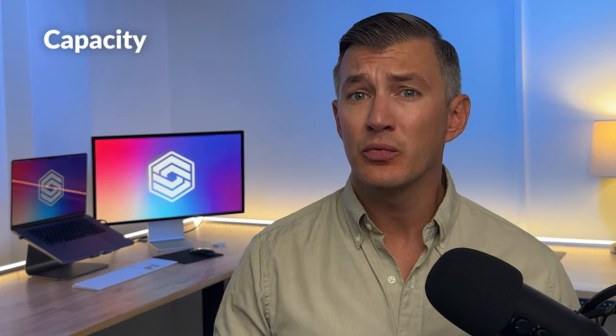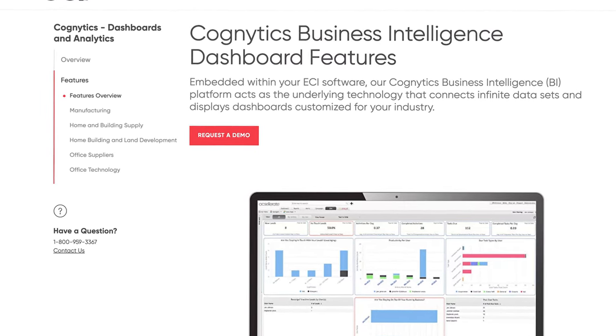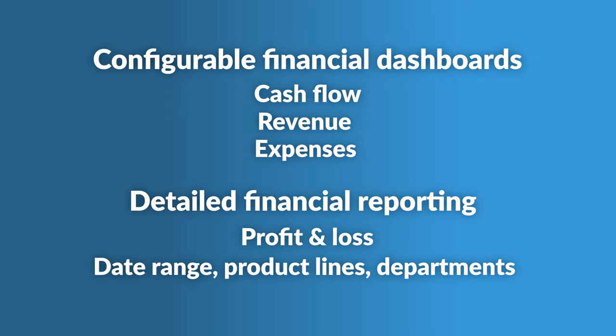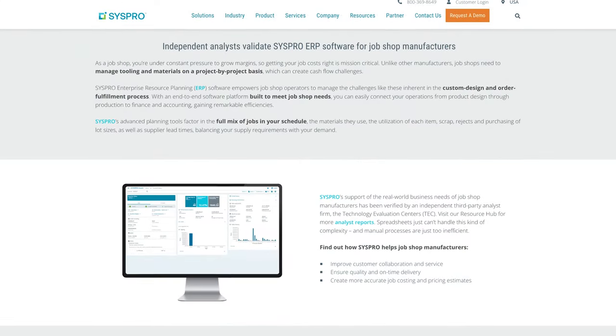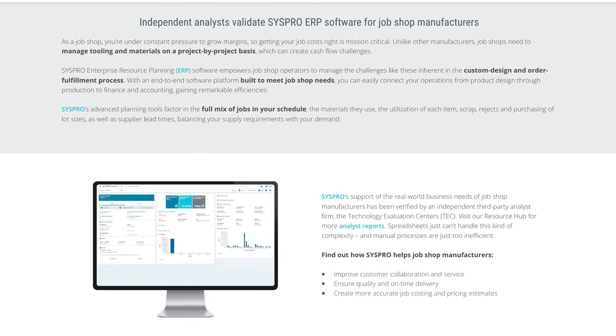M1 provides insights into capacity, real-time inventory tracking, and equipment downtime data. You can integrate this with ECI's Cognix for advanced analytics — this BI tool consolidates data from multiple sources into custom dashboards and visualizations. M1 offers configurable financial dashboards focusing on cash flow, revenue, and expenses. Your team can generate detailed reports like profit and loss, filtering by date range, product lines, or departments. Though M1's accounting module is fine-tuned for manufacturing, it can sometimes fall short — it lacks real-time costing, especially for cost of goods sold. Meanwhile, platforms like Syspro provide detailed costing features suited to manufacturers and distributors.